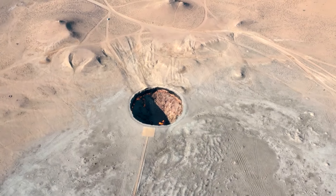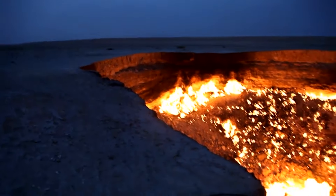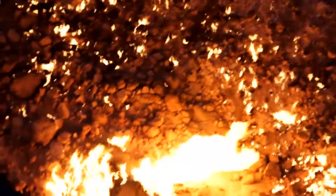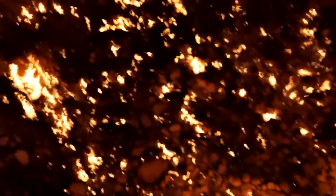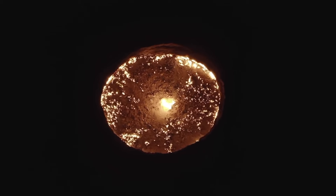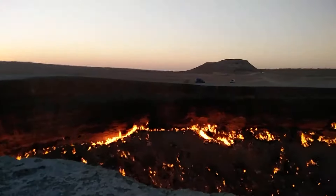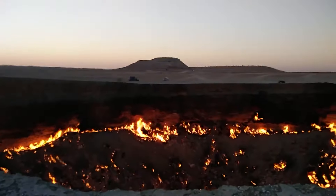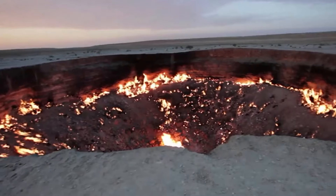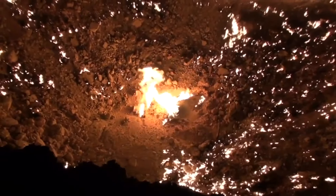The site is both mesmerizing and overwhelming, with flames roaring continuously. Visitors describe the experience as feeling like they're peeping into the depths of Hell, with a loud roar emanating from the crater's edge. The heat is so extreme that standing too close can be unbearable. Small flames line the crater's edges, while two large flames blaze at the bottom, marking where the drilling rig once stood. The Door to Hell lives up to its name, offering a spectacular view that feels like a gateway to the underworld.